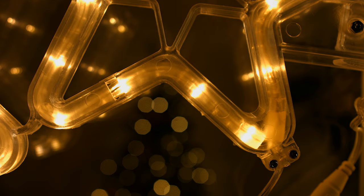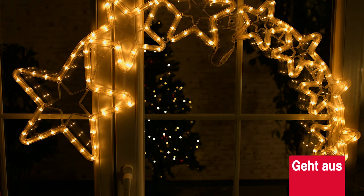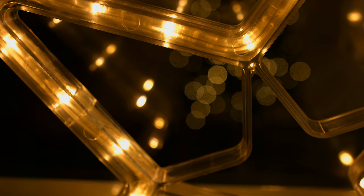Das ist natürlich auch ein Symbol der Weihnacht – der Stern zu Bethlehem. 46,86 Euro ist Ihr TV-Sonderpreis, exklusiv für Sie als Pearl-TV-Zuschauer. Wenn Sie sagen: so was über der Tür, über dem Fenster oder an einer anderen Stelle hätte ich gerne – dann bitte schnell sein und gleich ans Telefon. Die Bestellnummer ist die NC9068 und die 569.